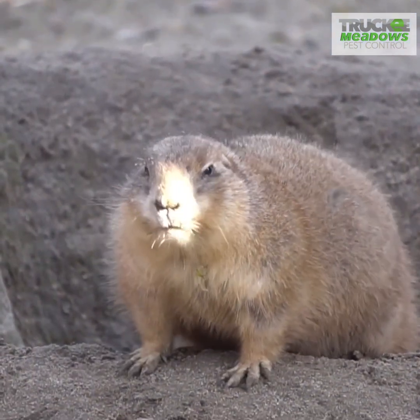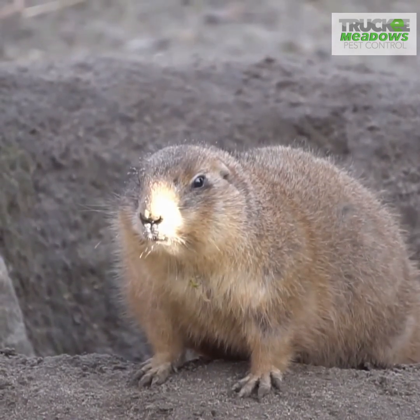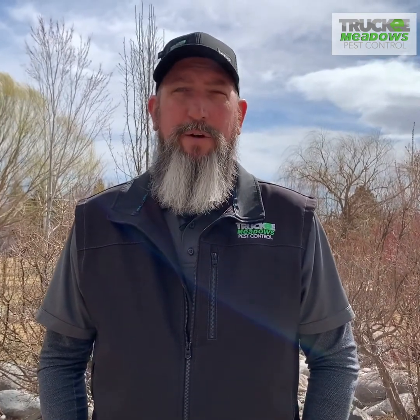They like to come out and sun themselves. You see them a lot of times late spring into summer — that's when they're out and mostly active. We're here on this job site because there's one or two left and they've kind of shown up here after wintertime. So we're going to knock out the ones that we have here.